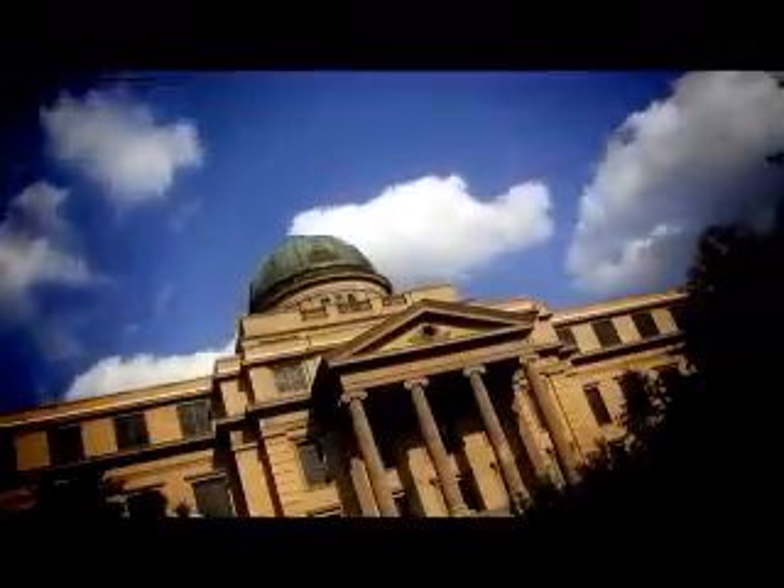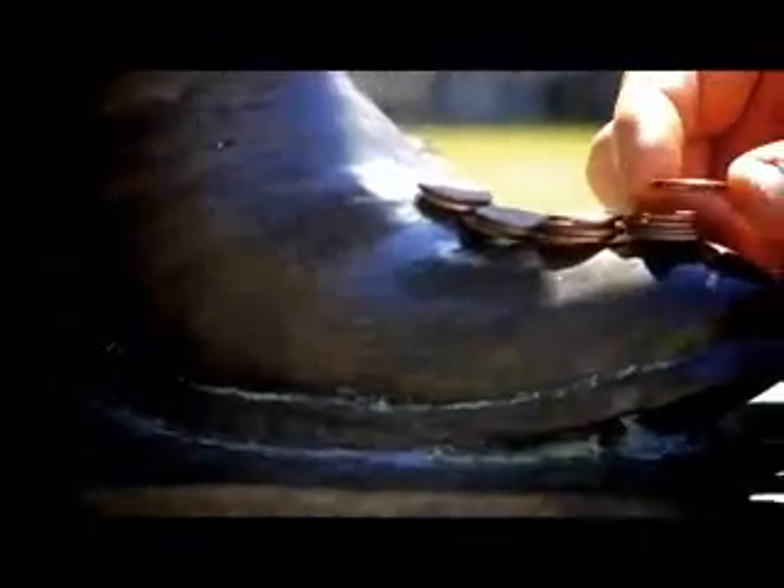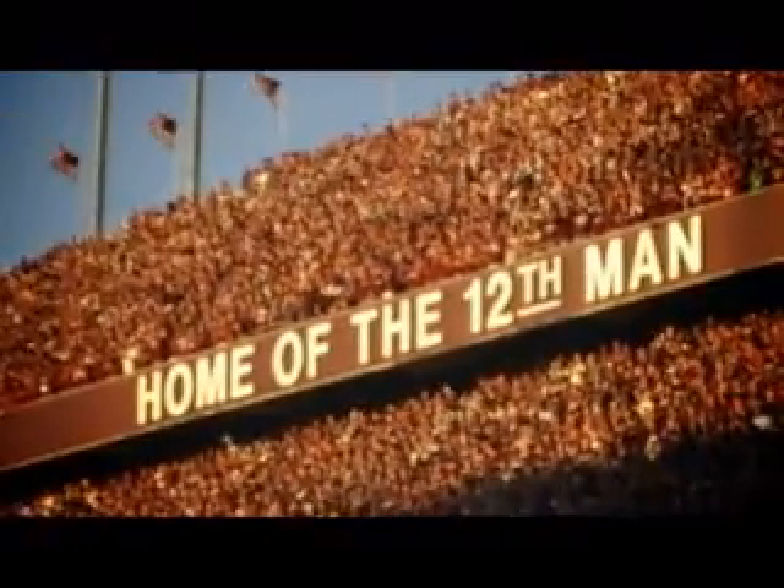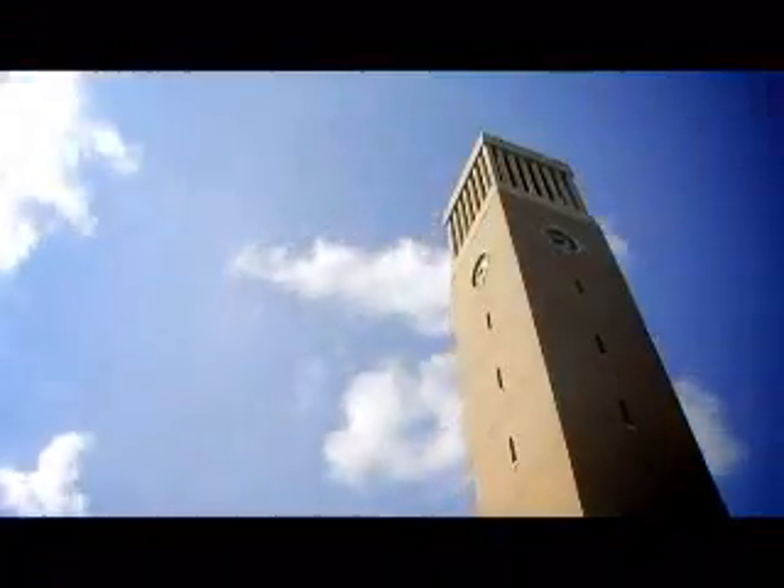Texas A&M is more than just an education. It's an experience — an experience whose uniqueness is found in its abundance of rich traditions that have been passed down from generation to generation. It's been described by saying: from the outside looking in you can't understand it, and from the inside looking out you can't explain it.